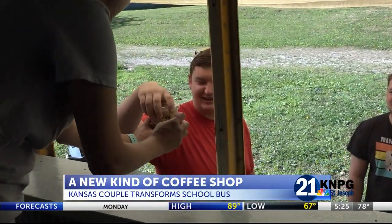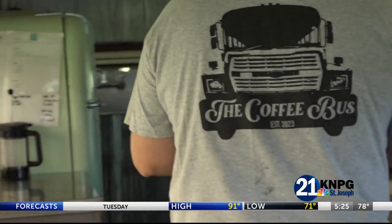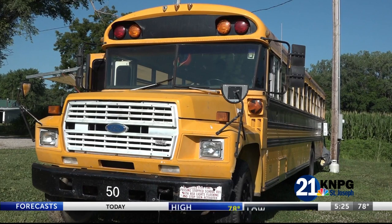Brayden and Cheyenne Grossman started brewing up their drink specials just two months ago, but theirs is a different kind of coffee shop — a school bus that they used once and then needed to repurpose. "I'd always wanted a food truck, she'd always wanted a food truck, so we turned it into a coffee shop."